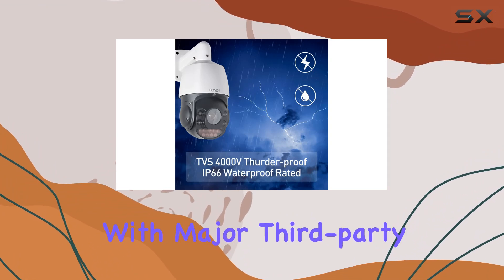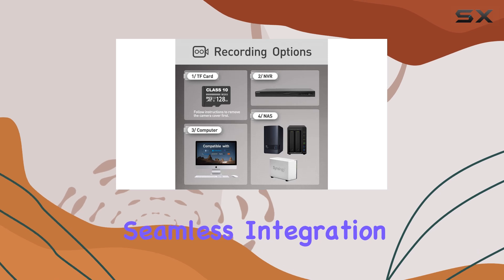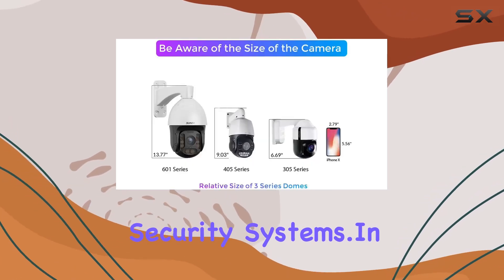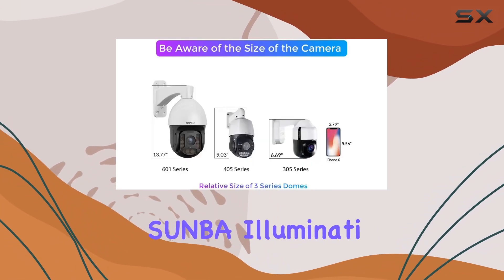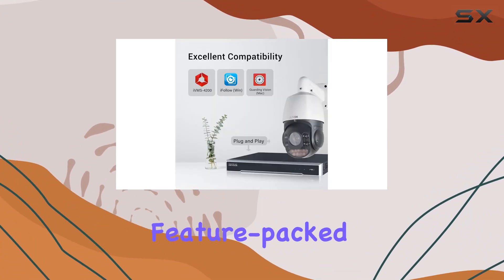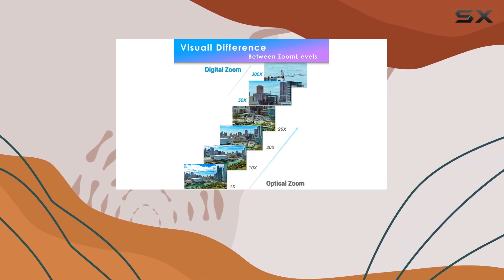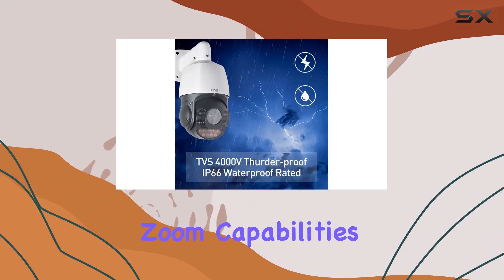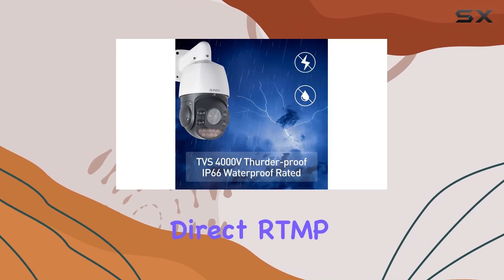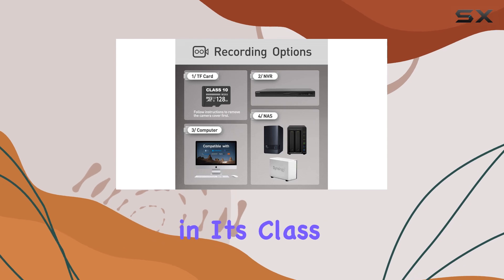It's compatible with major third-party NVR and client software, ensuring seamless integration into existing security systems. In conclusion, the Suenba Illuminati V2 stands out as an excellent choice for those needing a reliable, feature-packed PTZ camera for outdoor security and professional live streaming. With its impressive zoom capabilities, robust build quality, and direct RTMP broadcasting to YouTube, it's a top contender in its class.